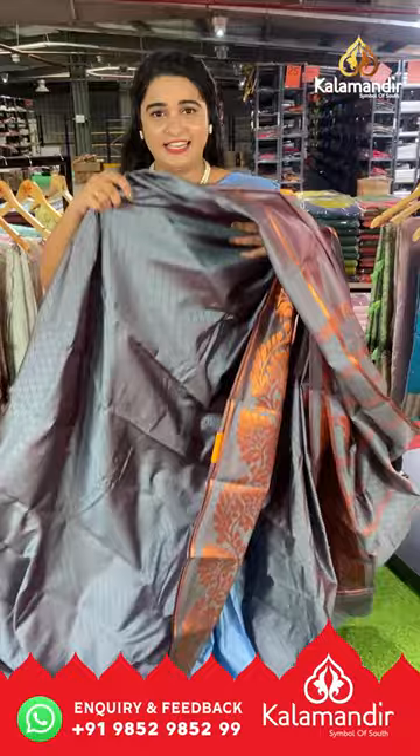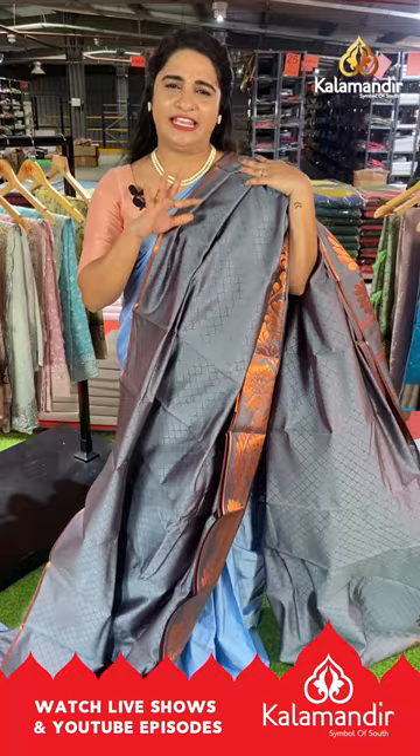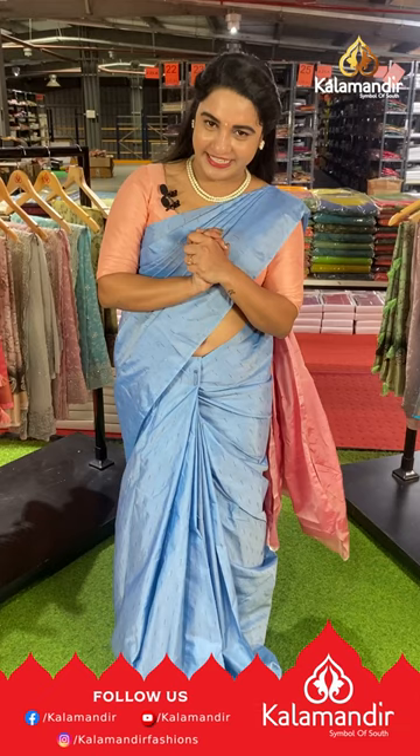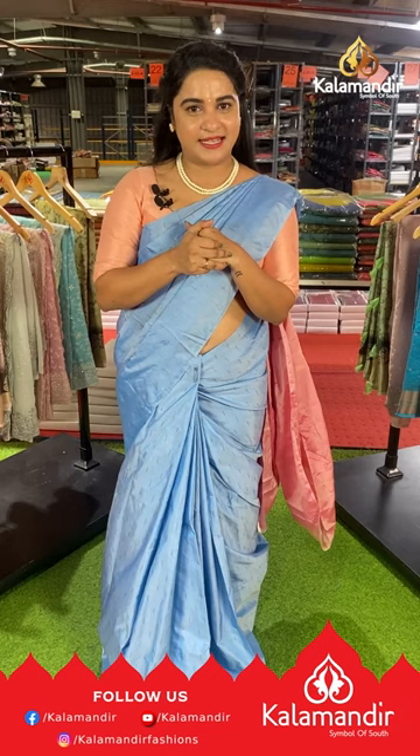These sarees are very lightweight. Pattu sarees are usually heavy, but these are very lightweight and easy to carry, easy to wash and easy to maintain. Kalamandir is a one-stop destination for all your needs. Come and visit our showrooms or grab your favorite sarees online. Purchase links are given in the description of this live show. Click on your favorite saree link or take a screenshot and ping us on WhatsApp 98529852.